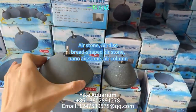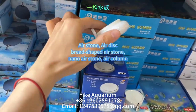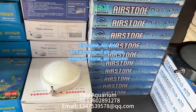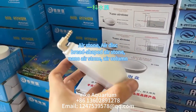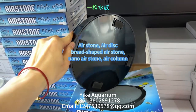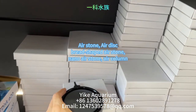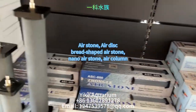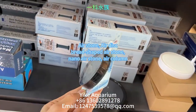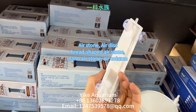The white ones are nano air discs with both metal and plastic nozzles that can be connected to 4mm and 8mm inner diameter air pipes. They come in various sizes and shapes and can be customized. The grey air discs produce slightly larger bubbles, usually ranging from a few millimeters to centimeters, with a smaller bubble surface area. The white nano air discs generate small bubbles, usually ranging from a few micrometers to tens of micrometers in diameter, and these tiny bubbles have a large surface area and can remain in the water for a longer period of time.